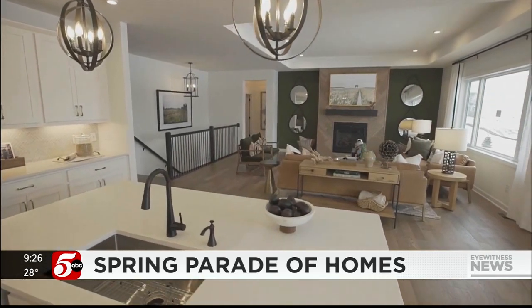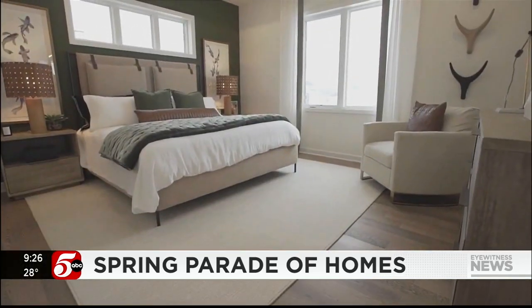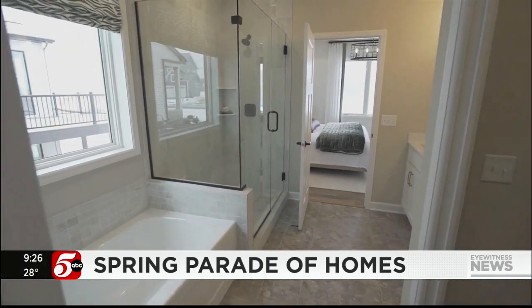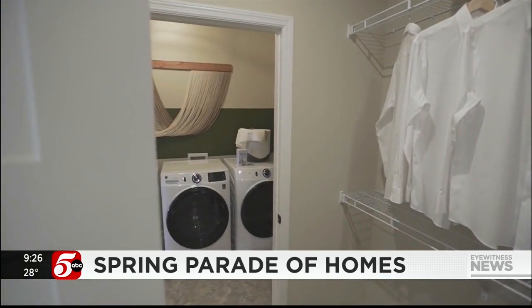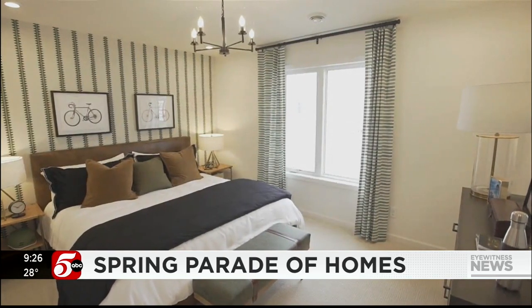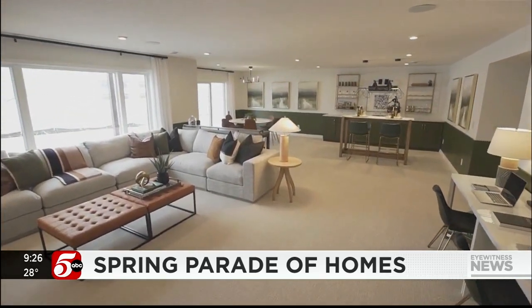One home on screen is by MI Homes, located in Shakopee — a great example of one-level living, ideal for those downsizing. It features a laundry room right off the primary closet, great function throughout, and basement space for entertaining — all the features you'd want in a downsizing home.